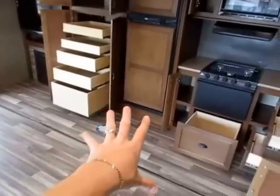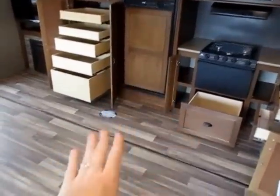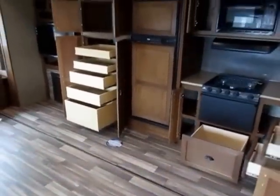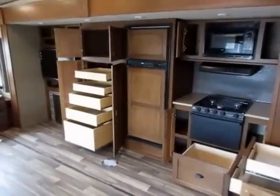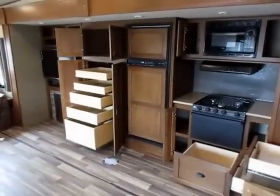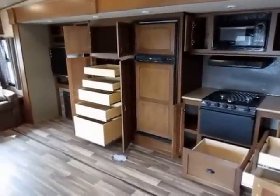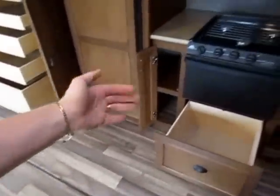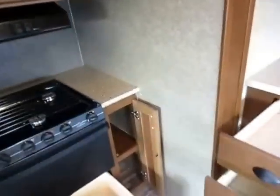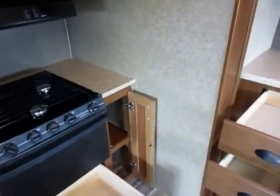This is an extra-deep slide that is floor-flush in the kitchen, and that's pretty much unheard of. There's nothing else in this class I'm aware of that does that. This has a walk-in slide-out — the stove doesn't come to the edge of the slide, so you're getting that much more space in here.